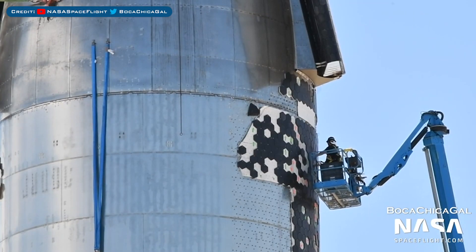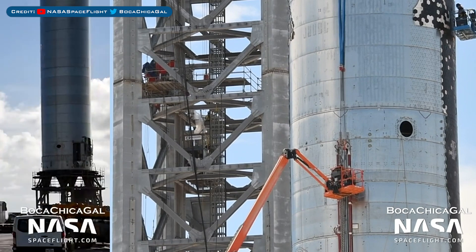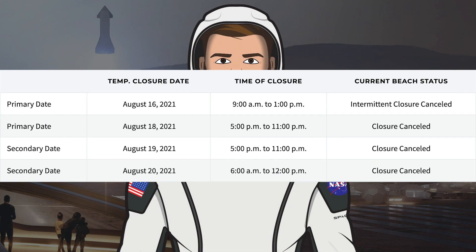Crews have continued to fix Starship 20's thermal protection system tiles at the launch site and have also been preparing the prototype for upcoming testing. Yesterday, the Ship 20 prototype was placed on suborbital pad B for proof testing. Looking at the Cameron County website, they originally planned to close the road today; however, today's road and beach closure for testing was cancelled. They also had closures scheduled for tomorrow and Friday, but just before recording, all the dates had been cancelled, so it looks like the first testing is postponed to next week.